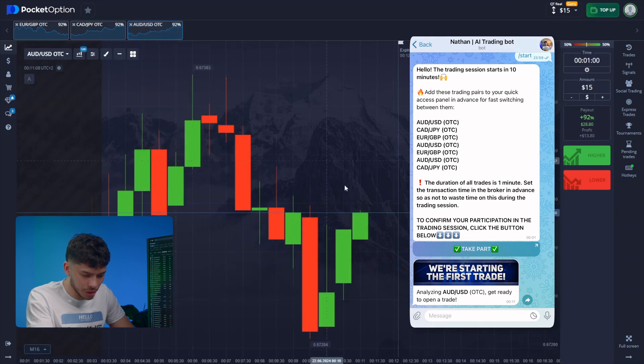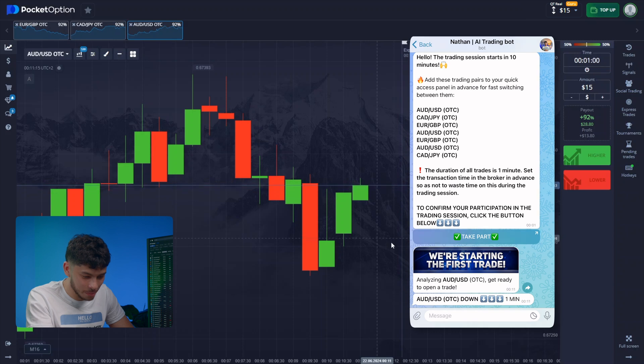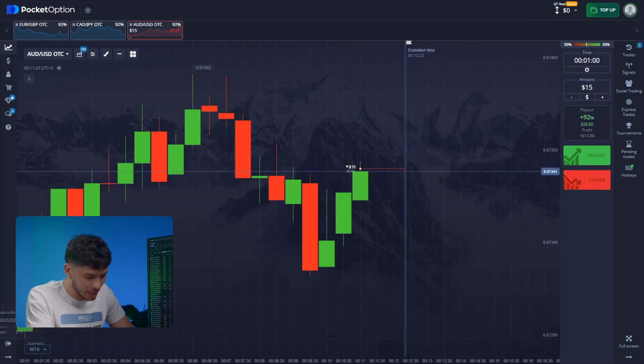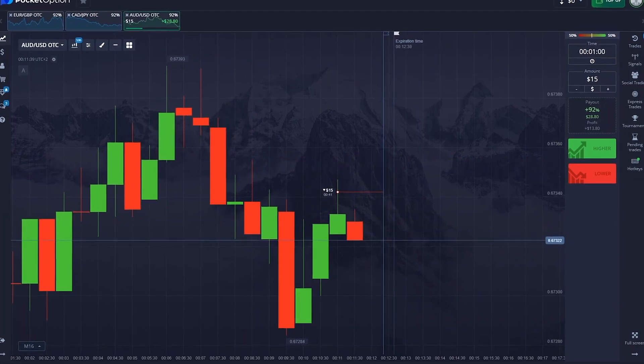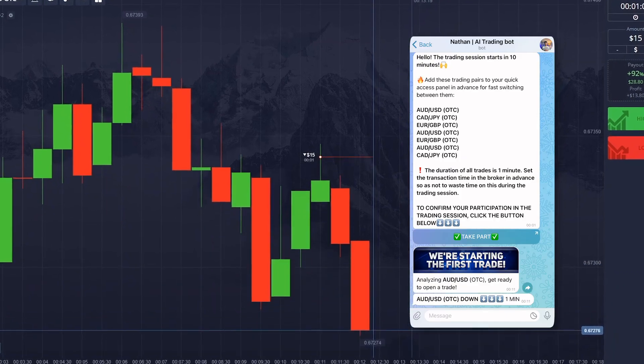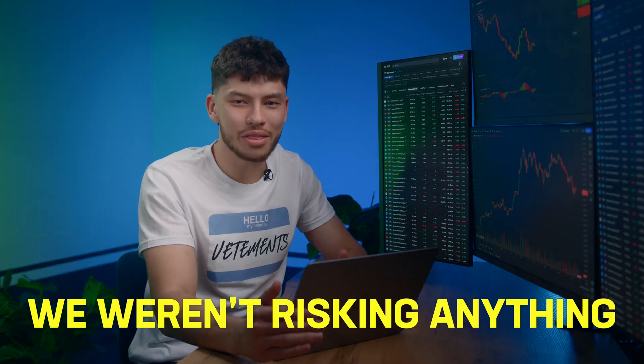The bot analyzed the Aussie and American pair. Preparing to put in my 15, and it's already sent the forecast. The next minute we'll see a downward trend. Without hesitation, I click down. Today is just one of those days — I don't want to overthink or analyze, just listening to the bot. Did you see how the candles went down? They moved far from the entry point. We weren't risking anything because the chart's behavior was predictable. We had to go down from the level after the local transition.